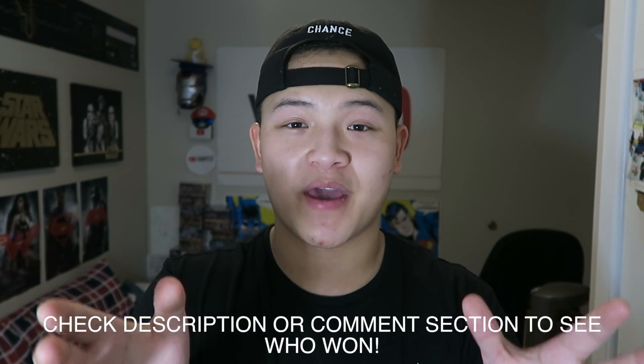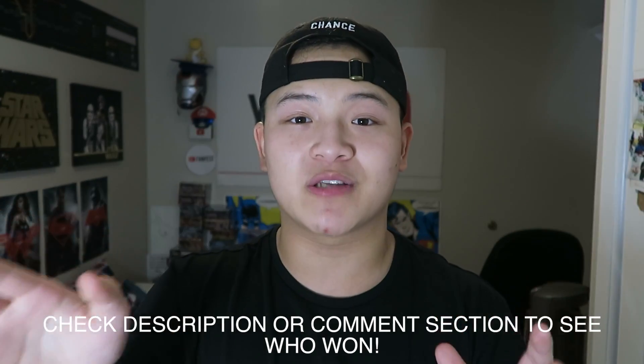The winner of yesterday's video is right here, so make sure you message me on my Facebook page and send me your shipping details as soon as possible. If you want to win something, check out the link in the description box below and enter my 50,000 subscriber contest. Once you've entered, smash the thumbs up button and comment in the comment section that you have already entered the contest and that you want to enter this one too.